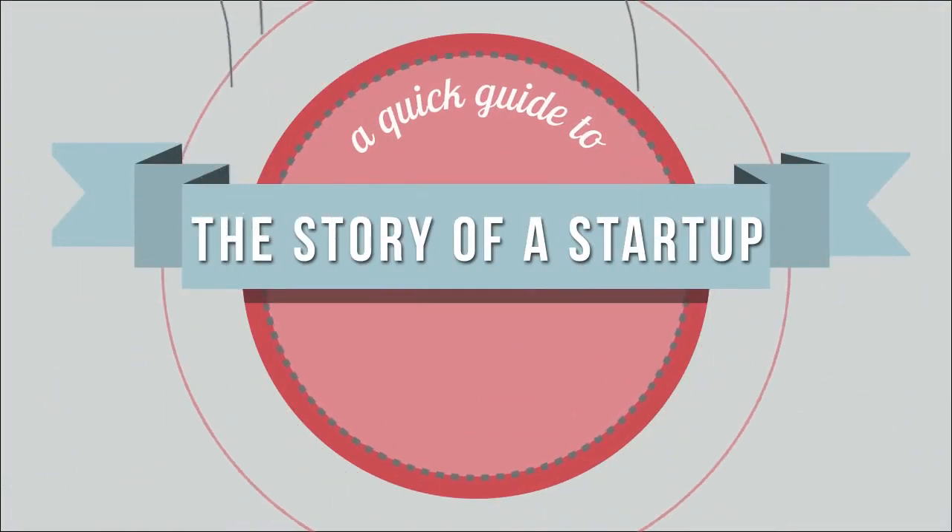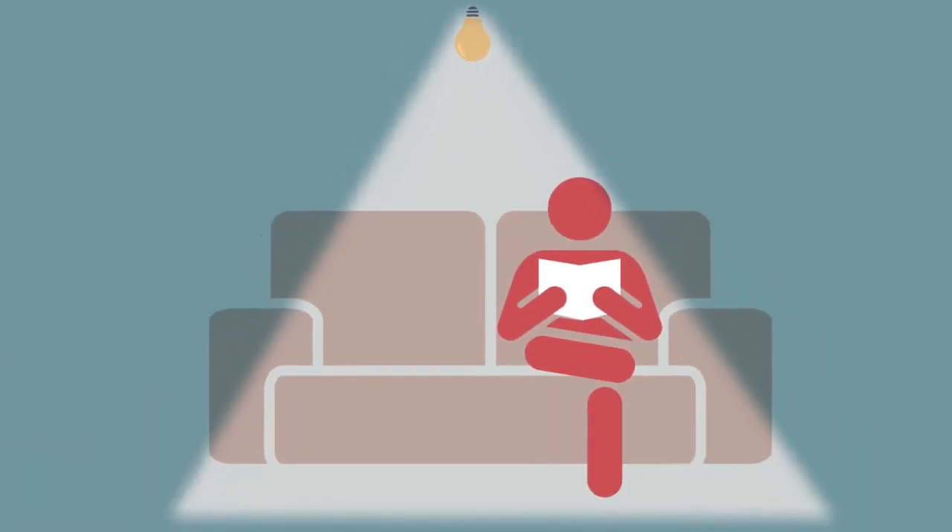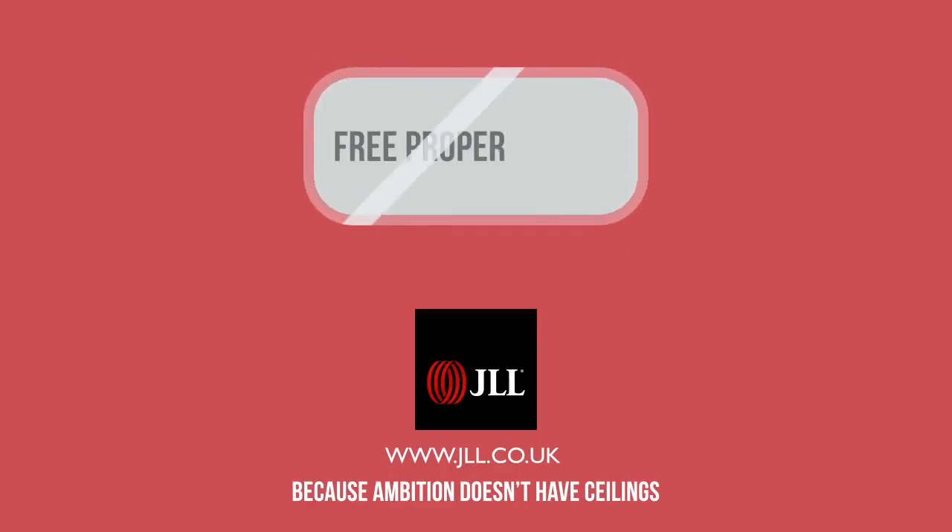So there you have it — your impossibly easy guide to starting a startup. Right now though, it's just you and that light bulb, and you've got work to do. If you're still confused, we've put together a handy property guide to show you the way. You can click right here.